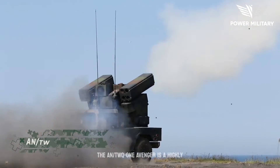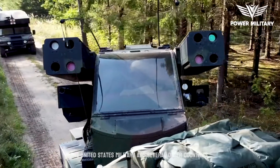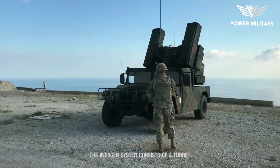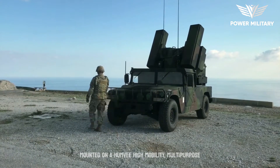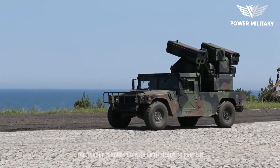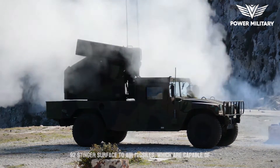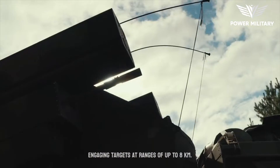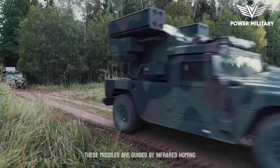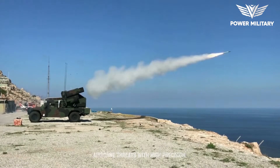The AN/TWQ-1 Avenger is a highly capable short-range air defense system used by the United States military and several other countries. The Avenger system consists of a turret mounted on a Humvee or similar platform. The turret is equipped with eight ready-to-fire FIM-92 Stinger surface-to-air missiles, capable of engaging targets at ranges of up to eight kilometers. These missiles are guided by infrared homing seekers, enabling them to track and intercept airborne threats with high precision.